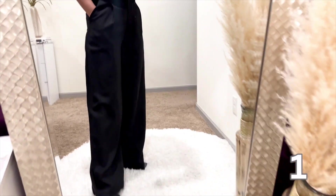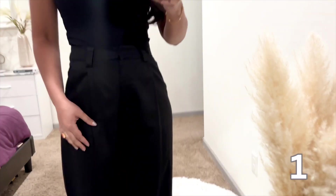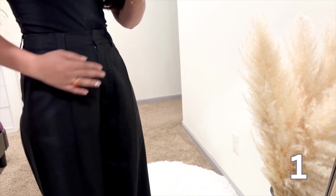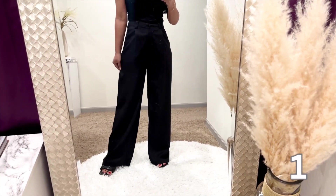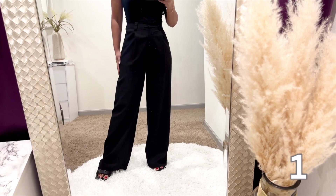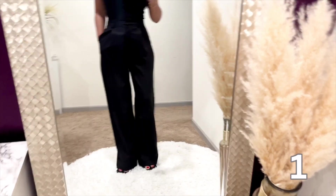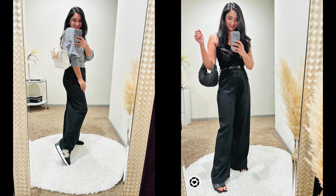First up are these incredible linen wide-legged pants. These are perfect for any season — not only stylish but also incredibly comfortable. Whether you're heading to the office or just running errands, these pants are a game-changer. They keep me cool on warm days while still being chic and versatile. The wide-legged cut adds an elegant touch making them easy to dress up or down. I found these on Shopbop by Lioness. Don't forget to size down on these because they run large. I absolutely love this.